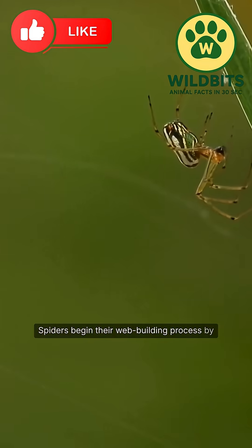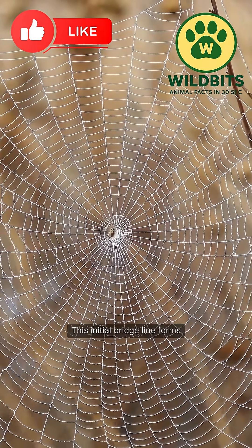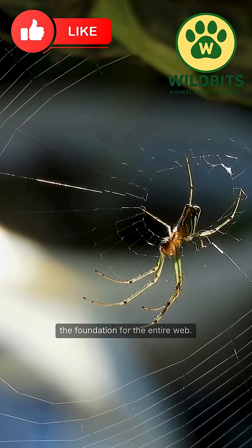Spiders begin their web-building process by releasing a thin strand of silk, allowing it to drift on the wind until it catches onto a surface. This initial bridge line forms the foundation for the entire web.